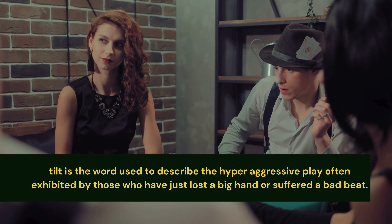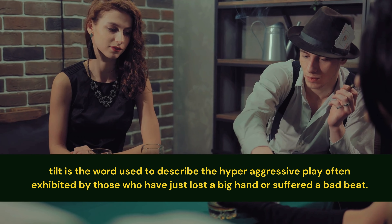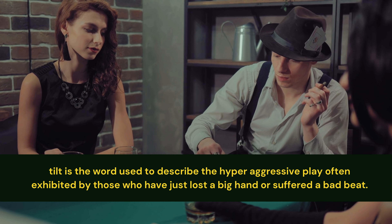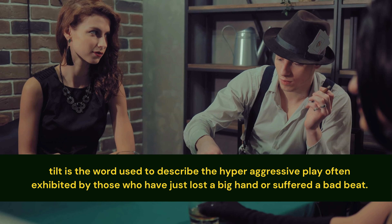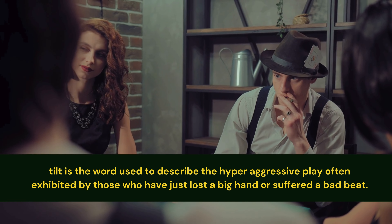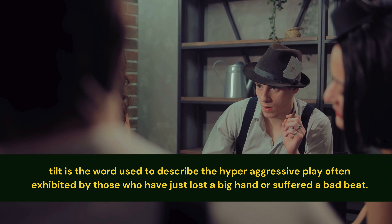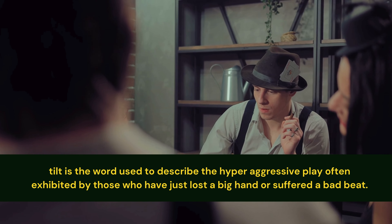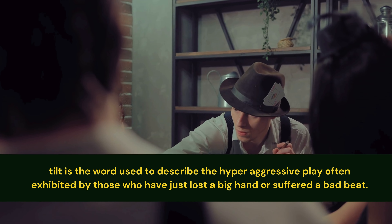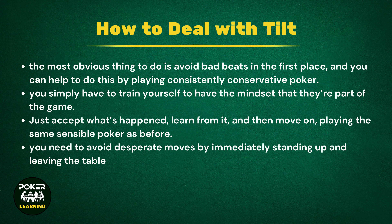How to deal with tilt. If you're a poker player, you've probably already experienced tilt, and it's not usually something that ends up working well. For the uninitiated, tilt is the word used to describe the hyper-aggressive play often exhibited by those who have just lost a big hand or suffered a bad beat. Reason no longer prevails, and the player does everything they can to win back their money quickly, often making huge raises and calls with below-average hands. Sometimes they can get lucky and win, but usually tilt ends in the decimation of the player's poker finances.